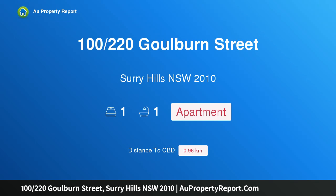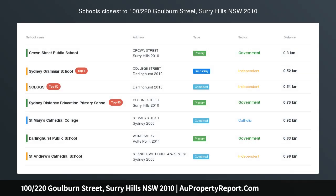Hi, I am glad to introduce property 100 and 220th Goulburn Street, Surrey Hills, New South Wales 2010.